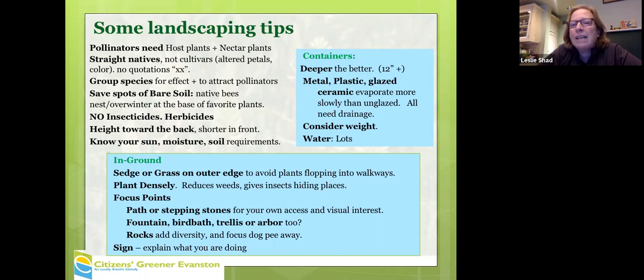Consider the weight if you're on a balcony, and container gardens always need more watering. To make your garden appeal more to neighbors, plant with sedge or grass on the outer edge — it also stops plants from flopping over onto walkways. Planting densely reduces weeds and gives insects hiding places.